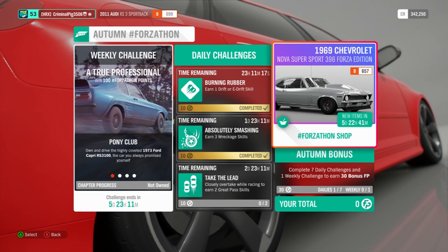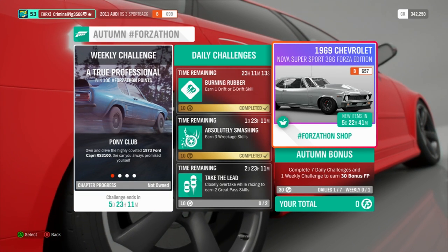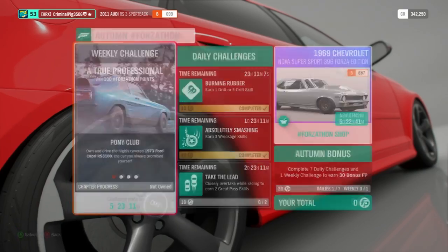The new daily challenges are quite easy. I've already completed two of them, and we've got one left which will be easy to complete. I've got zero Forzathon points now, so that's not particularly good.